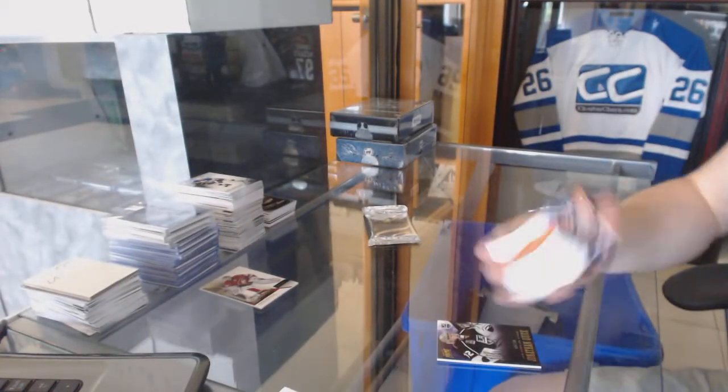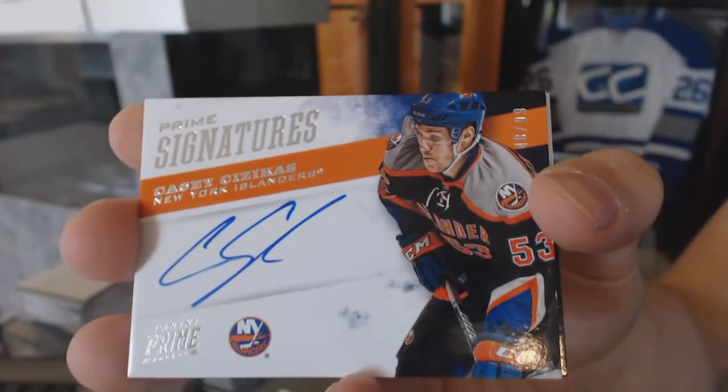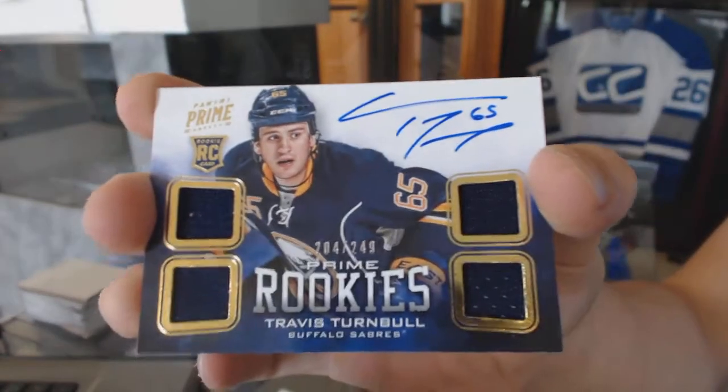Prime signatures number 299 for the New York Islanders, and a quad jersey rookie auto number 249 for the San Jose Sharks Travis Turnbull.